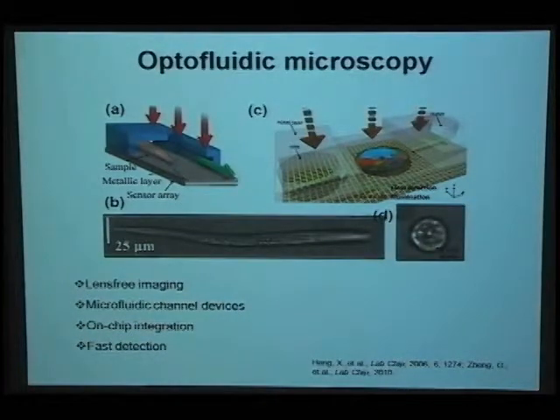Here are examples of some lab-on-chip imaging devices developed by other groups. Figures A and C are devices developed by a group at Caltech. They utilize the different transmittance of objects with uniform illumination. When the object flows through the microfluidic channel, it attenuates the light differently, leaving an image on the CMOS sensor. Through numerical processing, they can acquire a 2D image of the objects, as shown in Figures B and D.